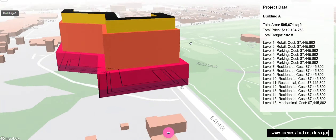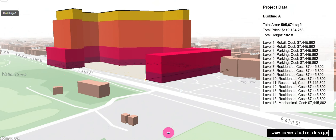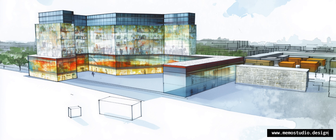But we didn't stop there. By harnessing the power of artificial intelligence, we provide precise and detailed renderings of your building. This means you can get accurate visuals that are ready for presentation or further development, all without the hassle.